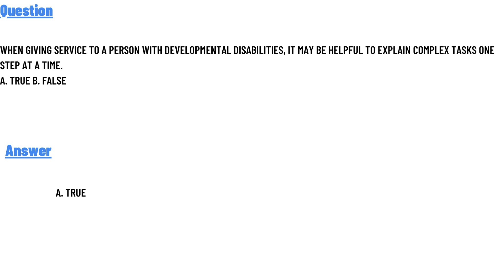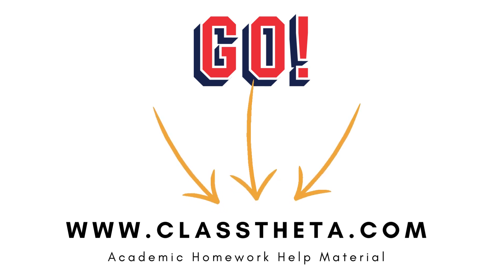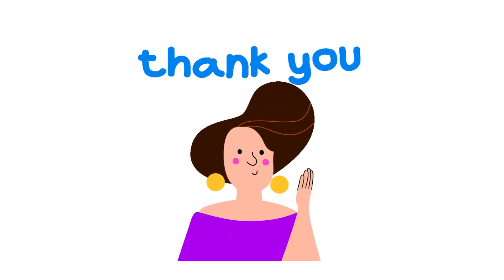If you are searching for any other question, please visit our website. You can find questions using the search section. If you have any question to ask, there are now sessions on the right side of the website — fill the form and we will be answering you as soon as we can.